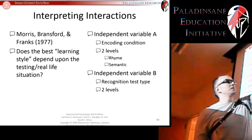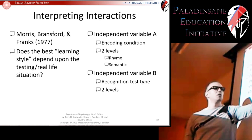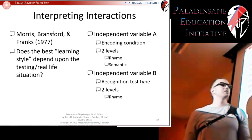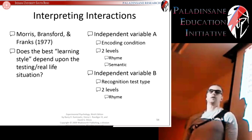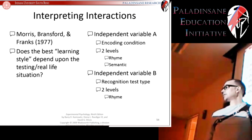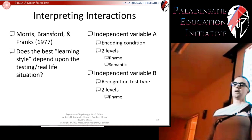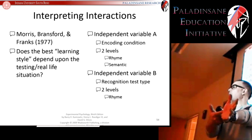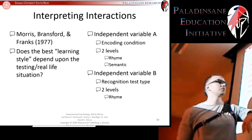After having subjects learn in these two encoding conditions, they then had them do a recognition test with two different types of recognition. For the rhyme recognition test, they presented words and asked: did you see a word previously that rhymes with the word you're looking at right now? So if you previously saw 'chair,' they might show 'underwear' and ask, have you seen a word that rhymes with this before?